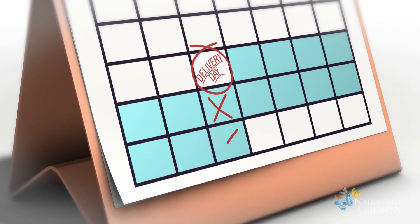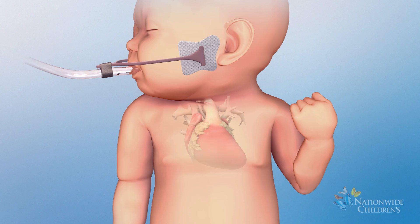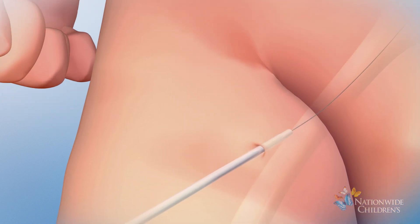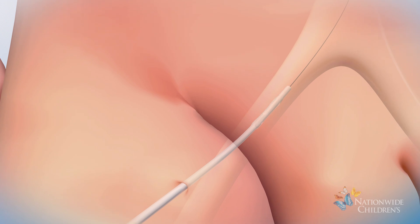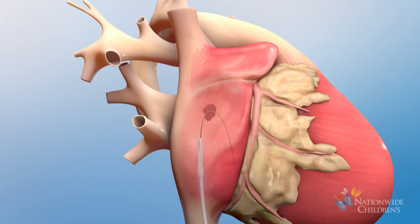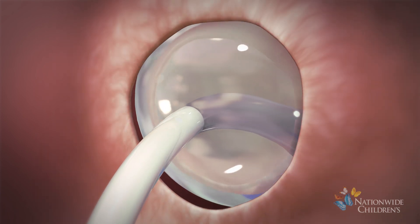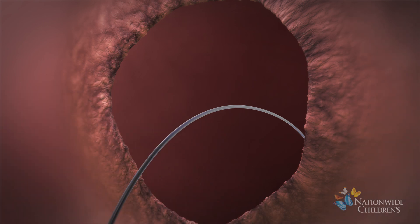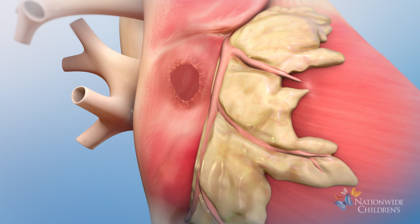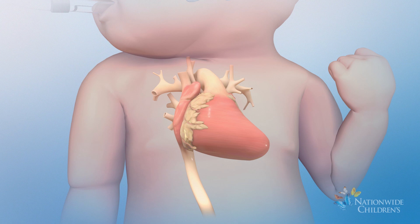About a week later, the interventional cardiologist will perform a separate procedure called a balloon atrial septostomy. In this procedure, a catheter will be inserted through a small incision in the baby's groin and threaded through blood vessels to the baby's heart. Next, the catheter will be moved through an opening in the wall between the right atrium and left atrium called the septum. Then, a balloon on the catheter tip will be inflated and pulled back through the septum to enlarge the opening. This enlargement helps direct more oxygen-rich blood to the side of the heart pumping blood to the body. The catheter will be removed at the end of the procedure.